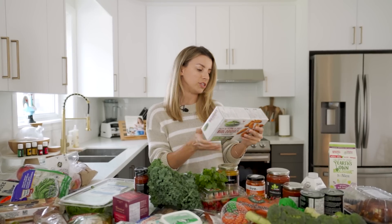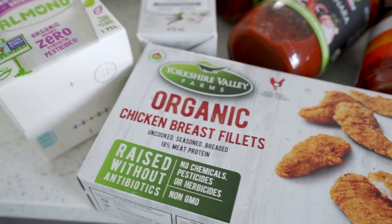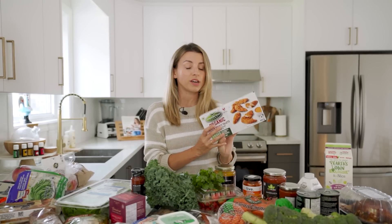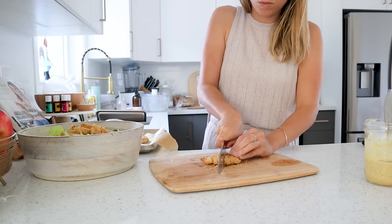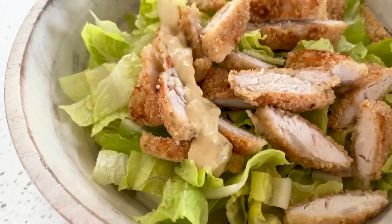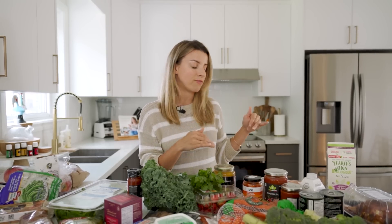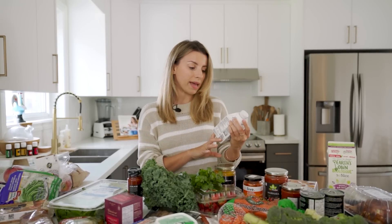I got these Yorkshire Valley Farms organic chicken breast fillets that are breaded. They're really good. I actually use these in a crispy chicken Caesar salad in one of my previous videos and it was so good. It's just a convenient food to have on hand that you can just bake and have ready to go. This is my second time getting this.